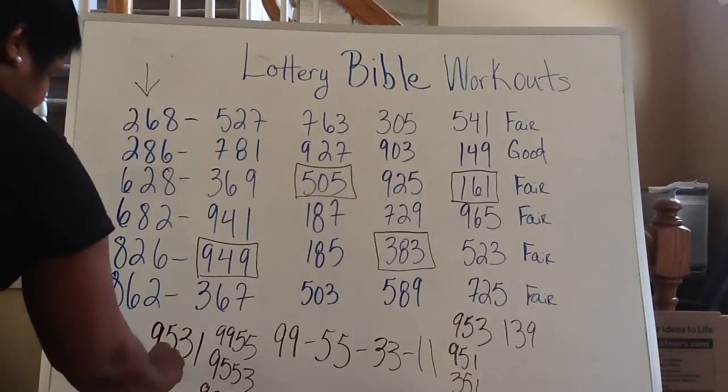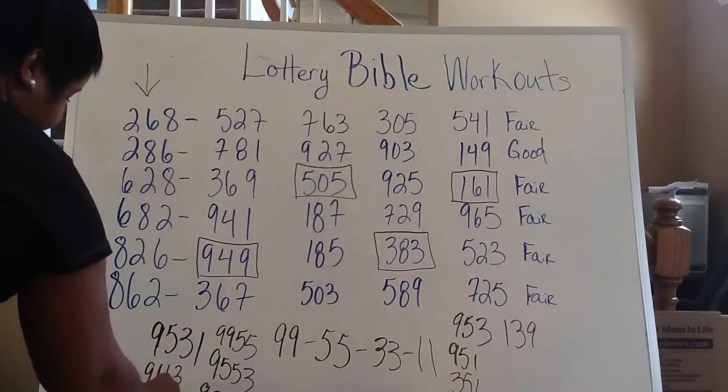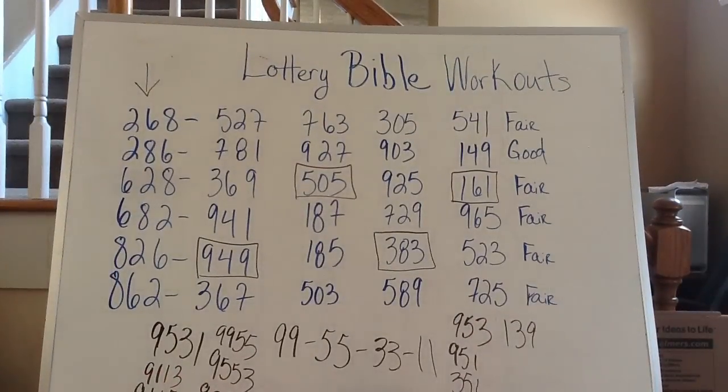You could also play 9-1-1-3 or 9-1-1-5 — any way that combination has fallen, that's how I would play it. You have to start from the small numbers and work your way up to the bigger numbers.